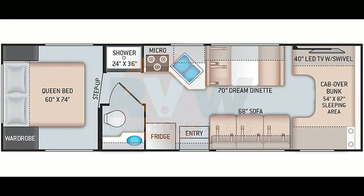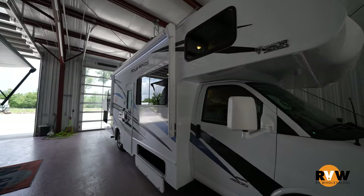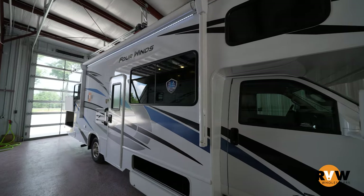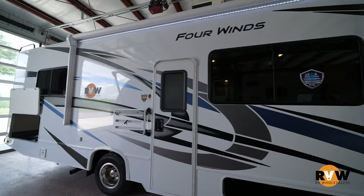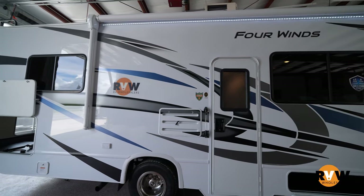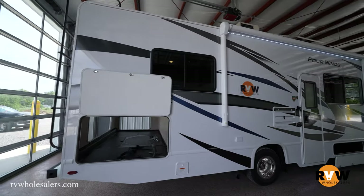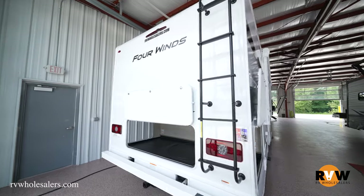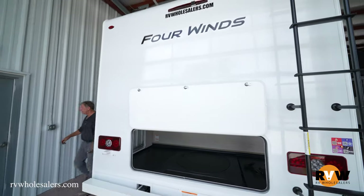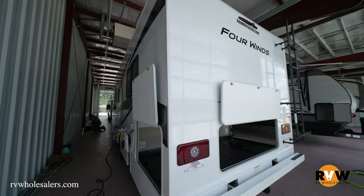We're going over the 2022 Four Winds 28A made by Thor, on a GM 4500 series chassis. The exterior color is Blue Horizon and the interior decor is Nautical Blue. It has a GVWR of 14,000 pounds and an exterior length of 30 feet 3 inches. It's geared more towards a couple's coach, so there's no slide, but there is a cab-over bunk for storage or overnight guests.